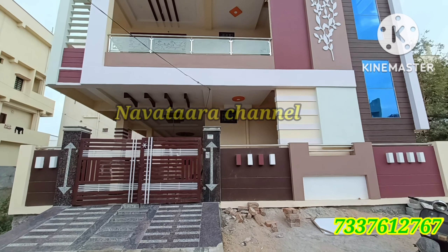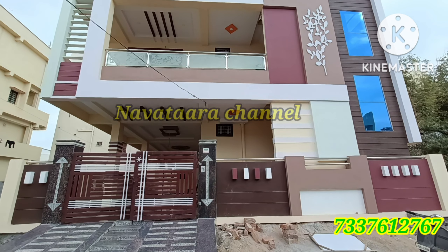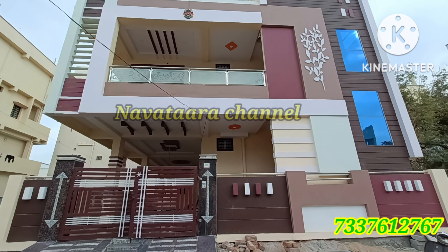Let's cover the property details. This house is 200 square yards. There are many spaces available.